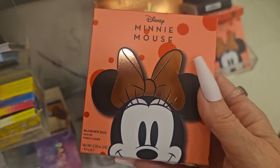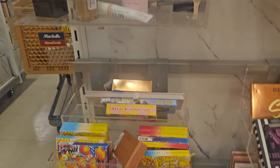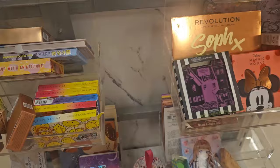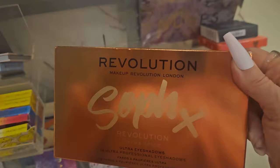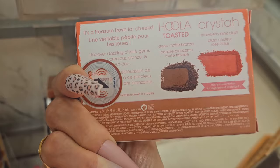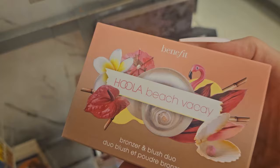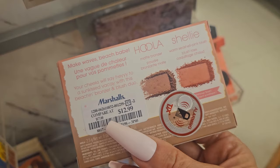They have a few of the Mini Mouse Disney and Revolution for $4.99 — this is a blush duo. They have Urban Decay Naked Mucho that I showed last time. They seem to have brought back Revolution x Sophie and this is 'Extra Spice' — those are the shades — for $6.99. Benefit 'Hula Treasure Island' — they have a darker one for $12.99 and a lighter one for $12.99 as well.